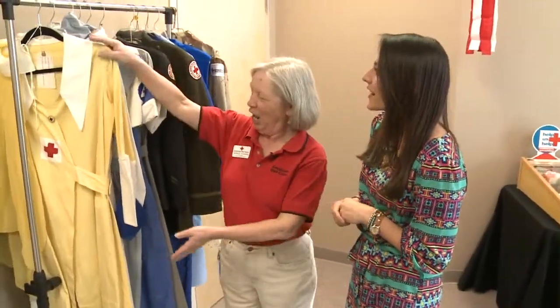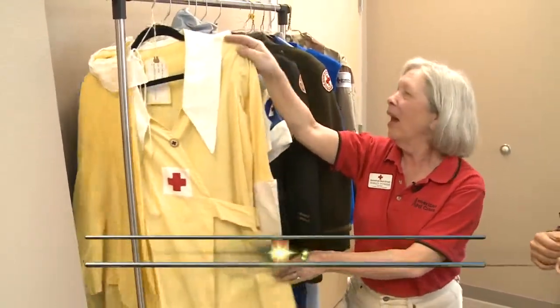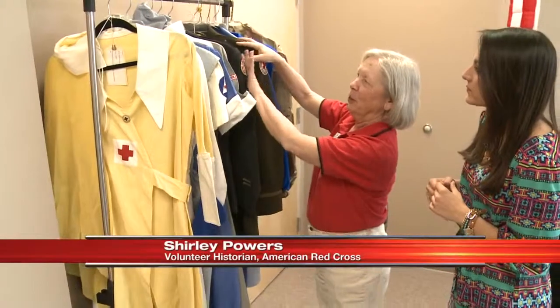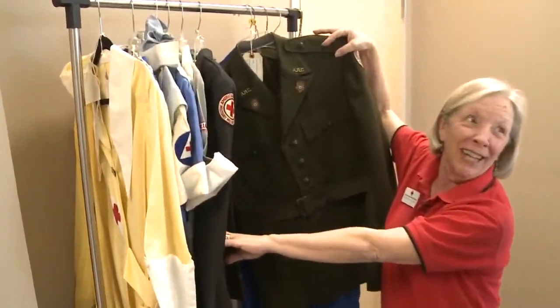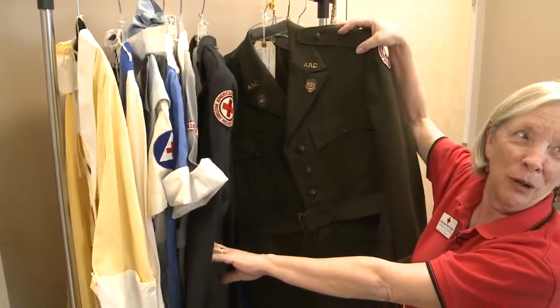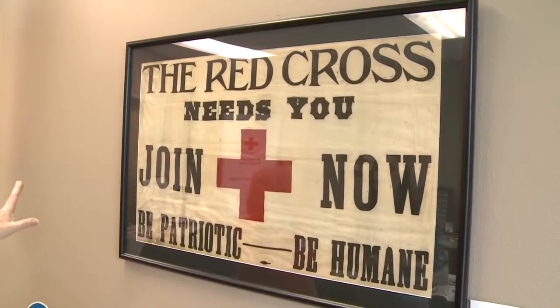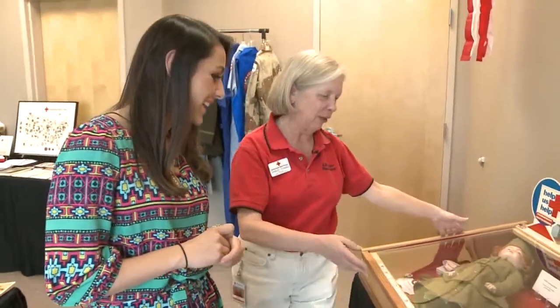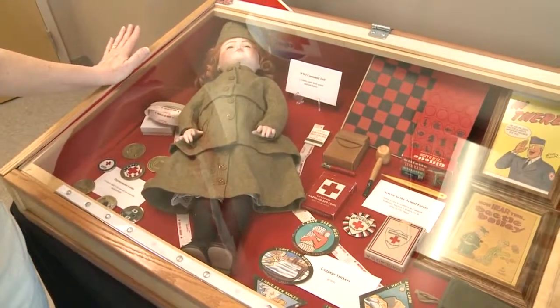Let's start. This is a 1926 staff aid uniform. We also have some World War II uniforms — this was for a field director, the one who was out in the field with the troops during World War II. This is a World War I era flag, and in this cabinet, this side is all Armed Forces related.